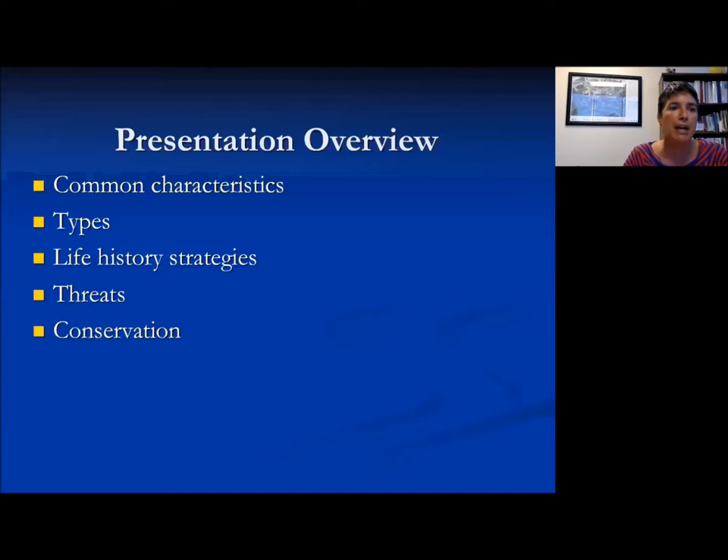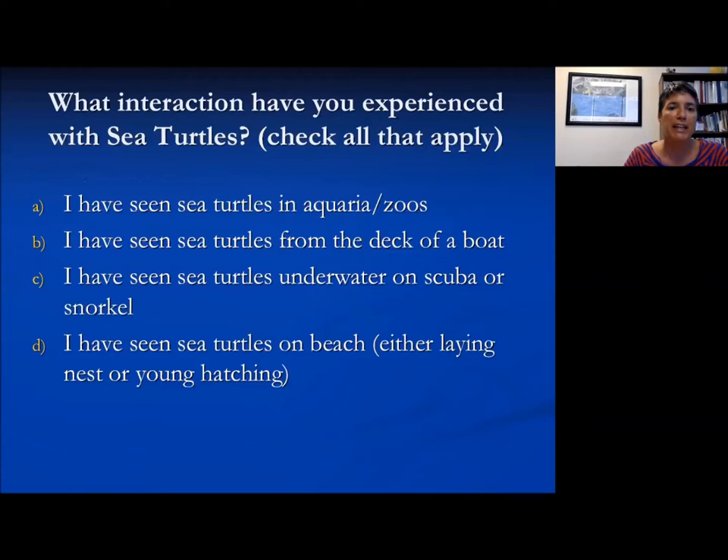So I'm going to talk a little bit about some common characteristics of sea turtles, what types we have in Florida, a little bit about their life history strategies, some threats, conservation, and just touch a little bit on research.